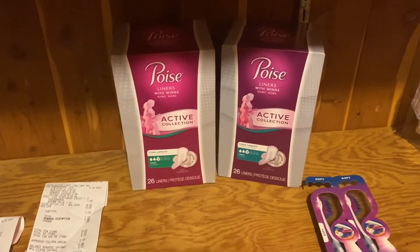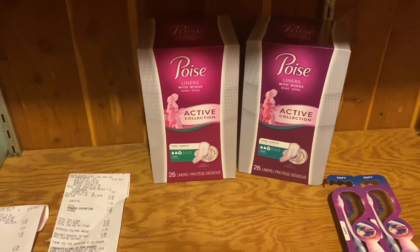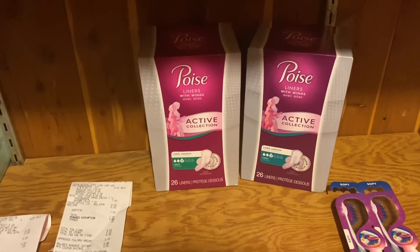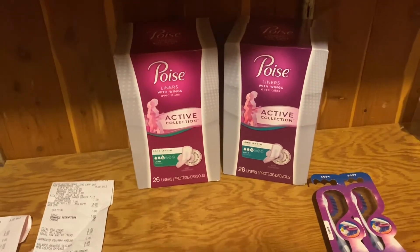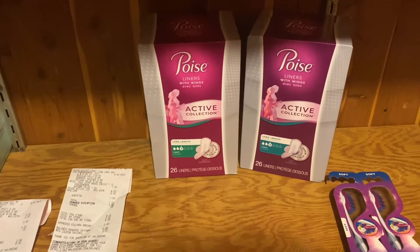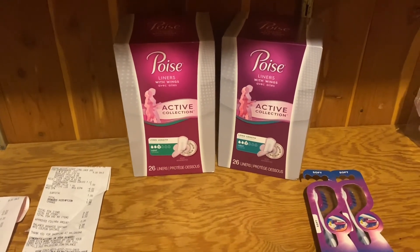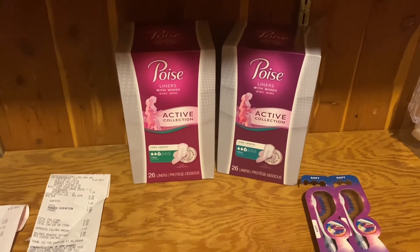If you're a newbie, I would just do this deal once because there is only one two dollar off digital coupon, but you need to buy two to get the five dollars back. If you're an advanced couponer, you can use the paper coupon and the digital coupon — it'll take four dollars off, you'll pay five dollars, and you'll get five dollars back, making it free. That's a really good deal.